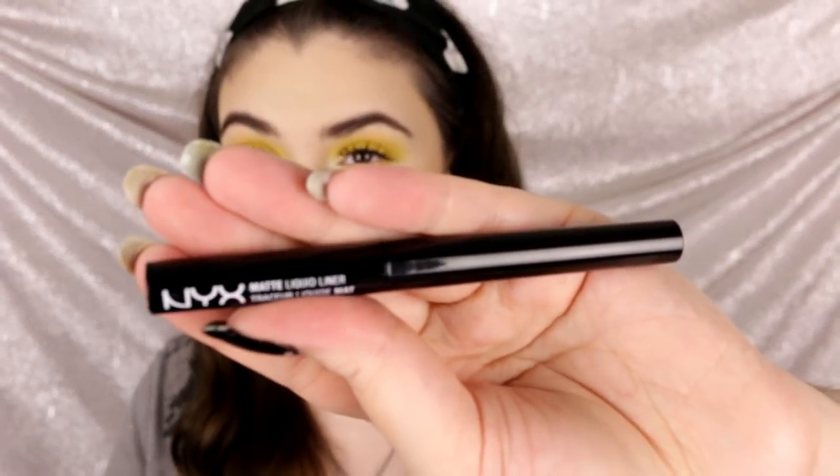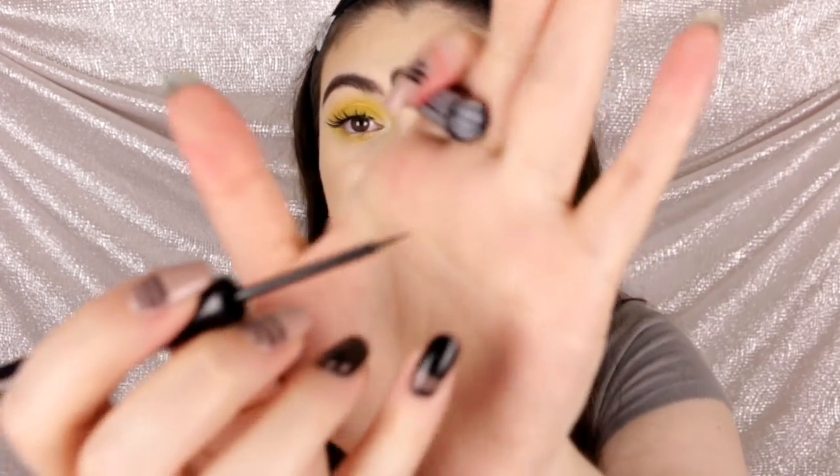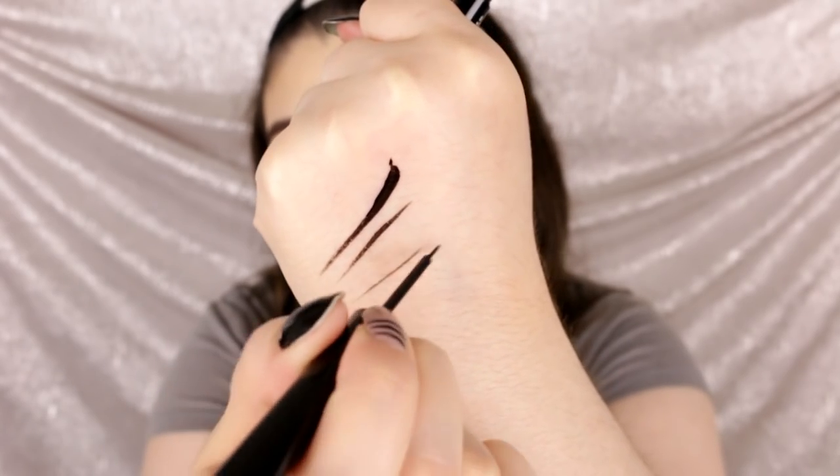I saw Candy Johnson mention the NYX Matte Liquid Liner, so I went ahead and ordered it — because it's sold out everywhere. I've swatched it and it's very pigmented, very black. The applicator is a really nice fine pointed brush. Look how pigmented and opaque it is — and it dries completely matte. I have the ELF precision liner which I love, but it doesn't dry matte, it's super shiny. I'm hoping the hype on this one is real.